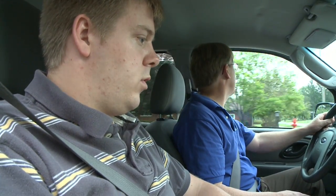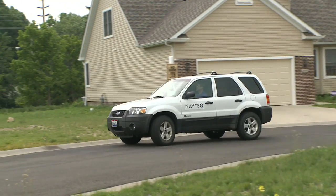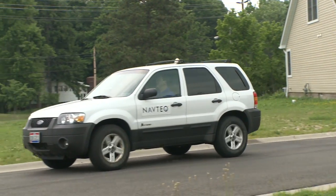Speed 35, the center turn lane. John Reinerson and Tim Totten are geographic analysts for a company called Navtech, which supplies map data for most of the navigation units in cars today. We're just collecting the data along the route.